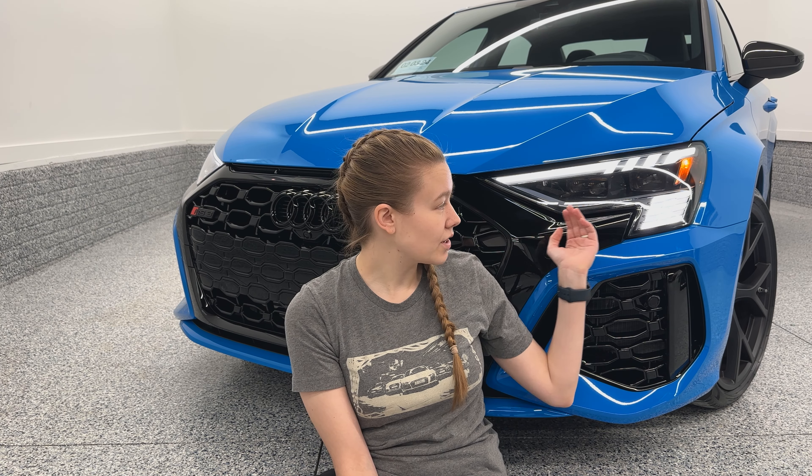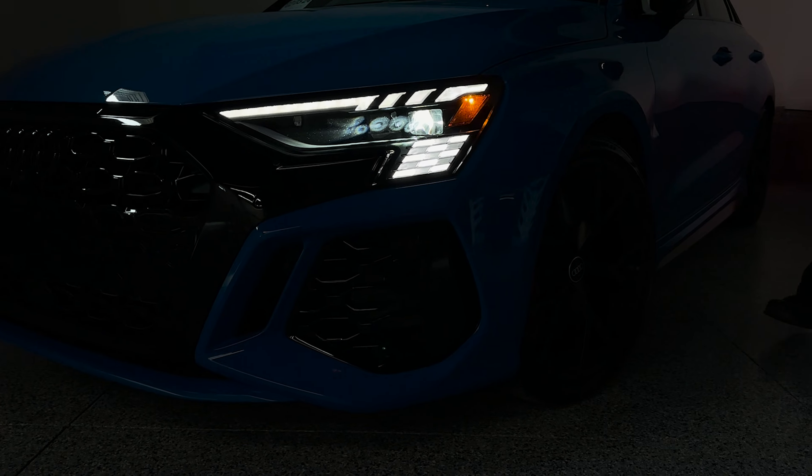The Audi RS3 displays Audi's new design language that we're starting to see on most of the vehicles, where the grille surrounds actually go out and meet the headlights. These headlights are actually pretty special. I'll include a short animation of the RS3 checkered flag animation. That animation is part of the Matrix design and is a standard feature for the 8Y generation of the RS3.